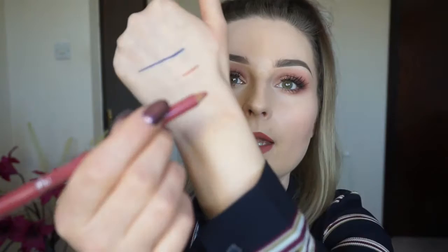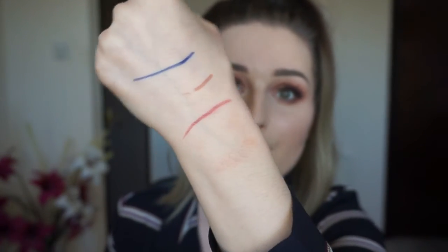Another lip liner I bought, and this one I really like, is the new Bourjois Contour Edition Lip Liner in Nude Wave. The only problem is they don't have a very big color selection. It's meant to be a nude shade but it's more of a rosy pink in my opinion. They are very creamy and apply so smoothly on your lips — I do really recommend them.